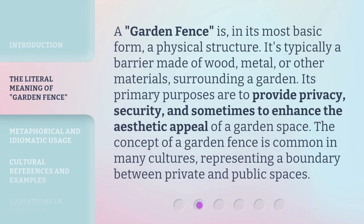A garden fence is, in its most basic form, a physical structure. It's typically a barrier made of wood, metal, or other materials surrounding a garden. Its primary purposes are to provide privacy, security, and sometimes to enhance the aesthetic appeal of a garden space. The concept of a garden fence is common in many cultures, representing a boundary between private and public spaces.